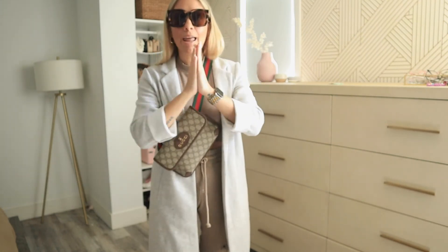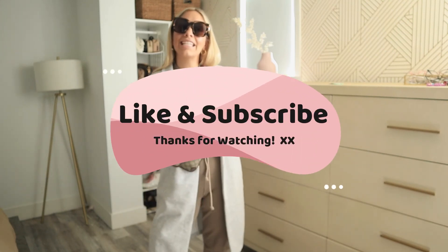All right guys, that was all for today. Hope you liked the video — let me know in the comments which outfit was your favorite!